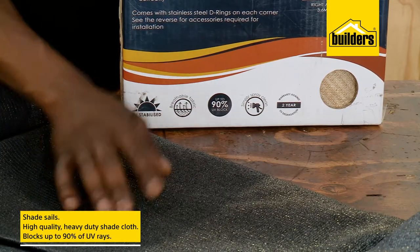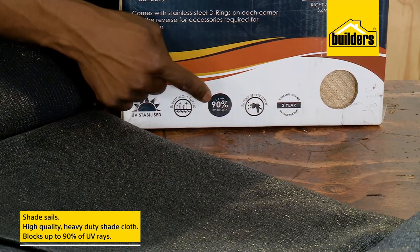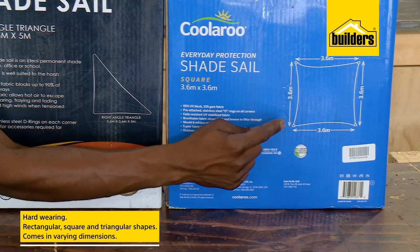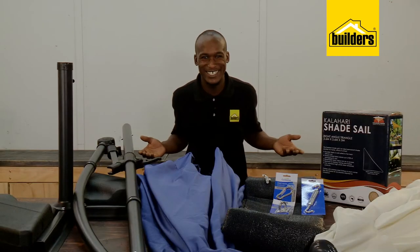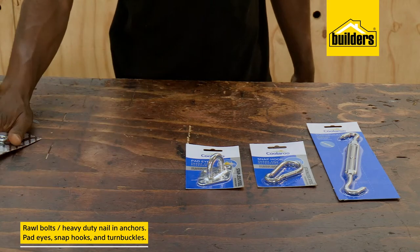Builders also has a range of shade sails that are made from high-quality, heavy-duty shade cloth in neutral colors. This material blocks up to 90 percent of UV rays, is hard-wearing yet attractive, and they come in a variety of rectangular, square, and triangular shapes with varying dimensions.